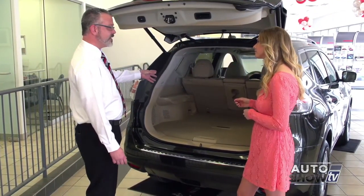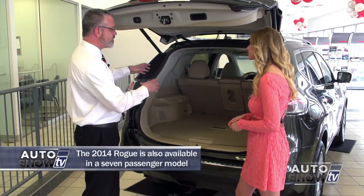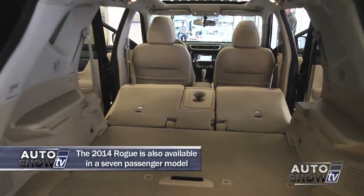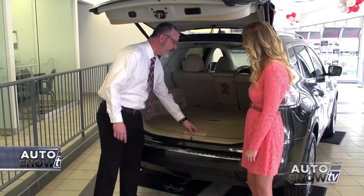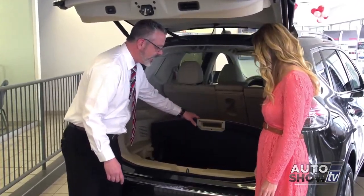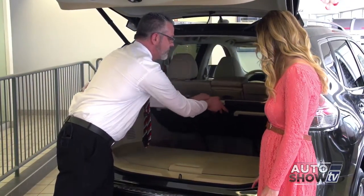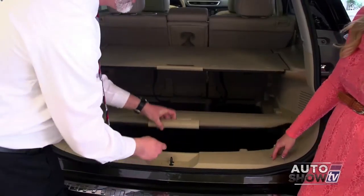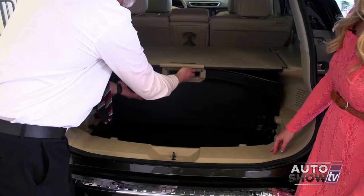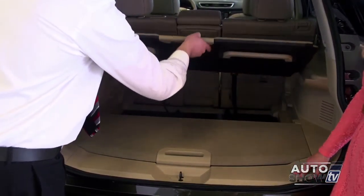They increased the interior cargo space by 12 cubic feet — the length and the width has increased a little bit, and they've added a lot more cargo room in height. There are several different options as well, including the new divide and hide system. There are 18 different ways that you can configure the two covers to give you different spacing. You can put different shelves up, block off different items, or even keep your groceries facing up. There are many, many ways you could use that space.